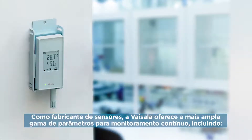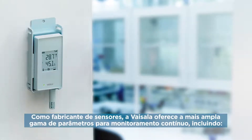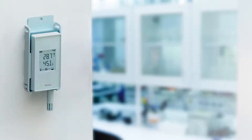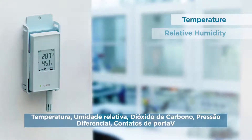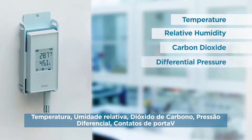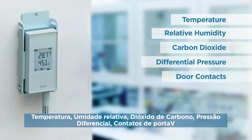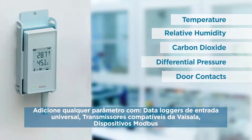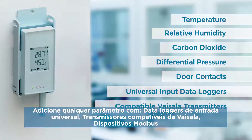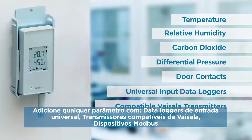As a sensor manufacturer, Visilla offers the widest range of parameters for continuous monitoring, including temperature, relative humidity, carbon dioxide, differential pressure, door contacts, and other parameters with universal input data loggers, compatible Visilla transmitters, and Modbus devices.